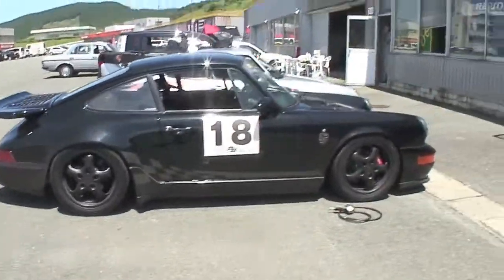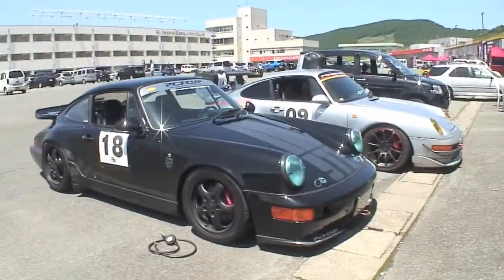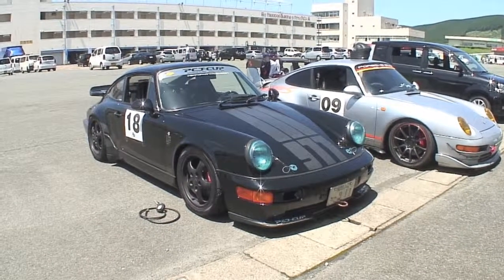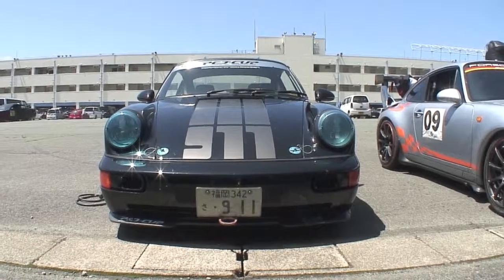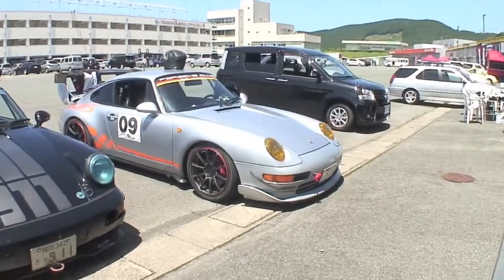I'll go ahead and do a walk around and give you a look. These are privateers, and you can see by the numbers being taped to the side of the car and the license plates. A lot of these people actually drove their cars to the circuit, which is cool — I always like to see that. A little front view action, and then we move over to the more expensive newer one.